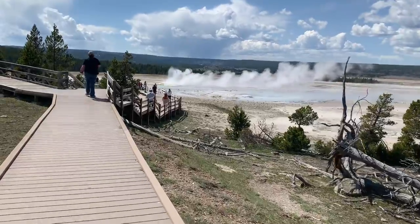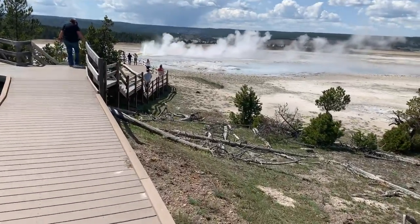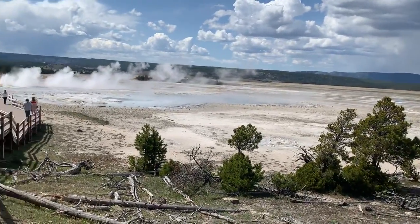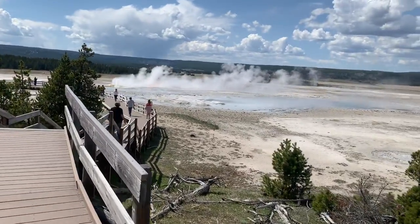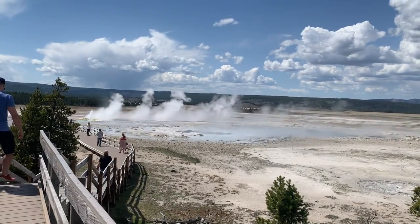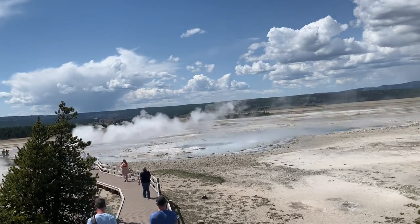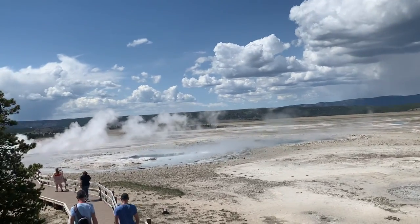So cool, look at that. It's unbelievable. Let's see if I can walk down the steps holding the camera video here — get a close-up of this shot.